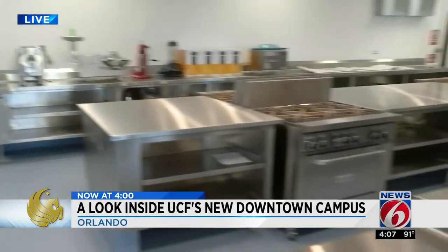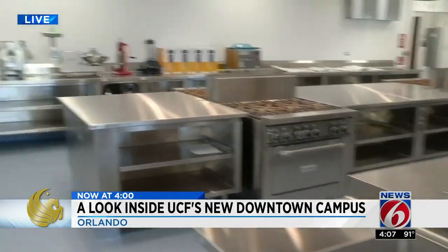This kitchen is quiet right now, but things will be heating up this time next week. Classes will be underway, and students are excited to get their hands on this state of the art equipment.